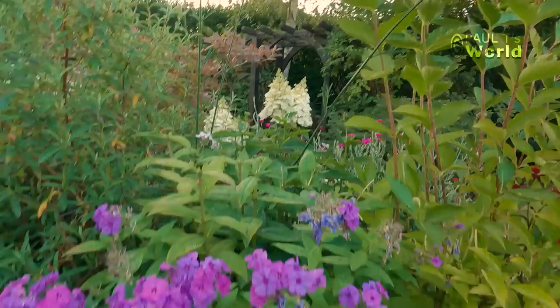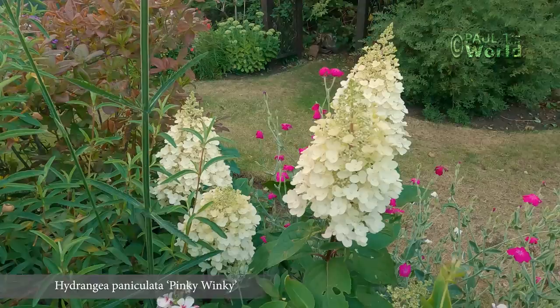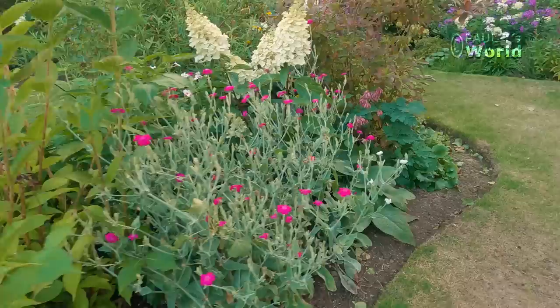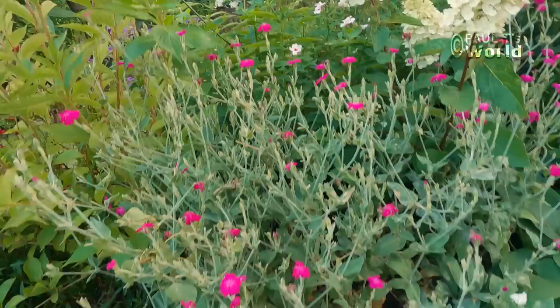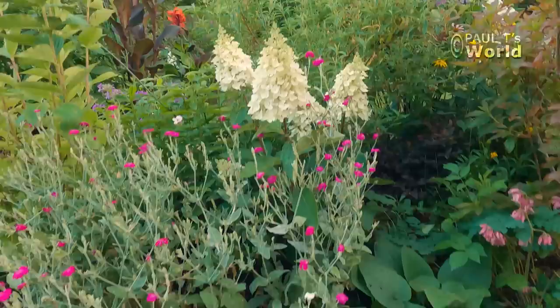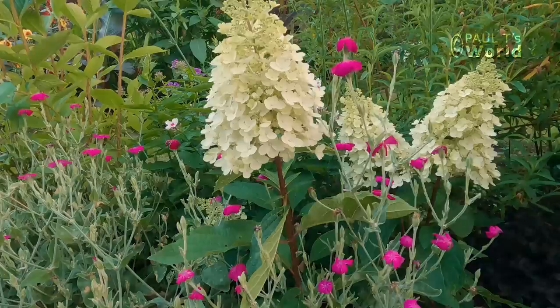Just behind is another paniculata — Pinky Winky. It's still whitish but in a few weeks it's going to go the most gorgeous pink. Love it. The Sweet William is now over — it's the last of it. We've got the Lychnis, the Rose Campion — in fact we've got a white one here as well as the red one. As the flowers fade, if we deadhead them back to here, they will grow new flowers. So if you spend a little bit of time deadheading you'll be rewarded with flowers right through the season. What I like about Pinky Winky is how strong those stems are — they are holding those panicles beautifully upright.